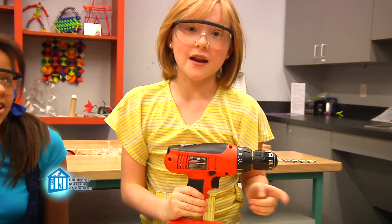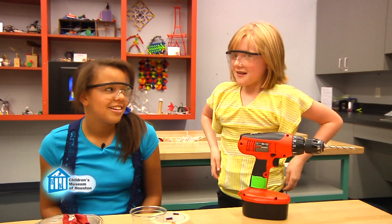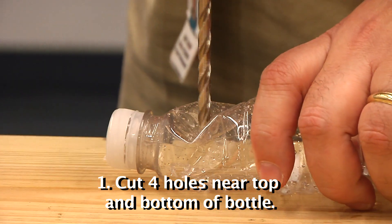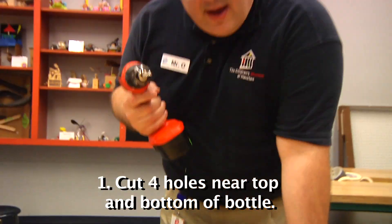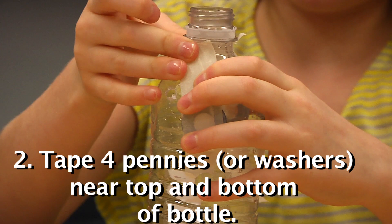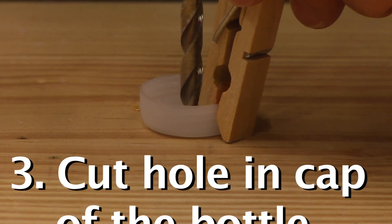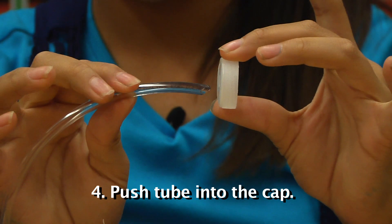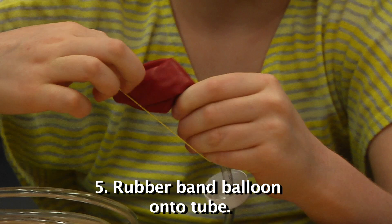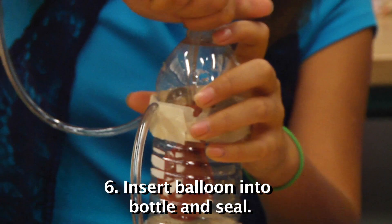Whenever using sharp objects like nails or drills, always have adult supervision. First, carefully cut four holes near the bottom of the bottle, and another four near the top. Remember, power tools are dangerous — only adults should use them. Next, tape four pennies near the top of the bottle and another four near the bottom. Be careful not to cover the holes. Carefully cut a hole into the cap of the bottle. Now push the tube a few inches into the hole in the cap. Use the rubber band to fasten the balloon onto the tube on the inside of the cap. Insert the balloon into the bottle and twist on the cap.